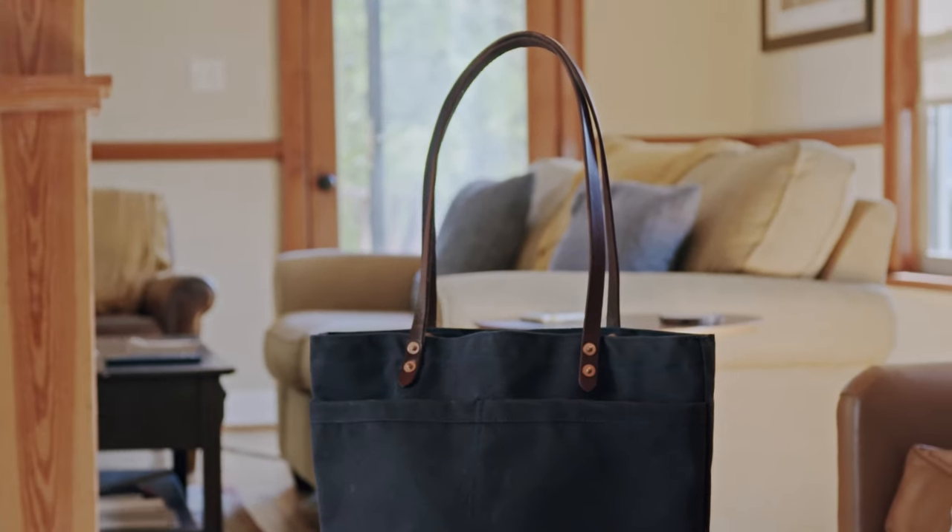To celebrate this new product launch, we're offering a pre-sale discount for a limited time to get your Craft Tote Bag today at SturdyBrothers.com.